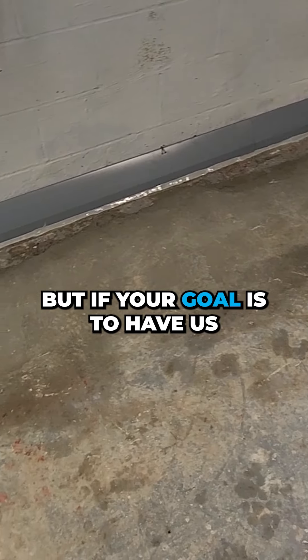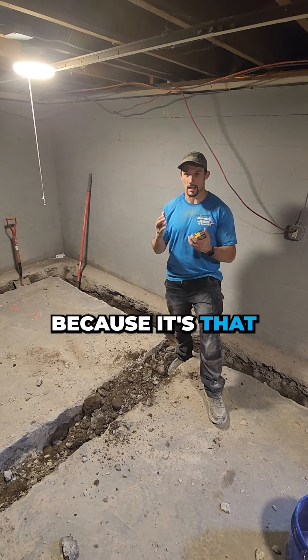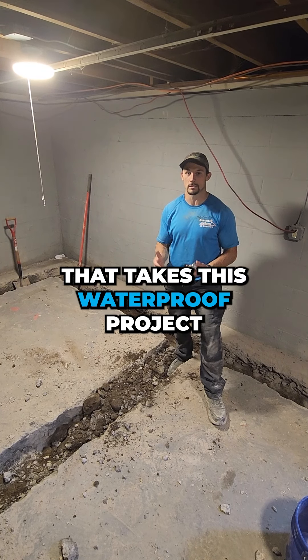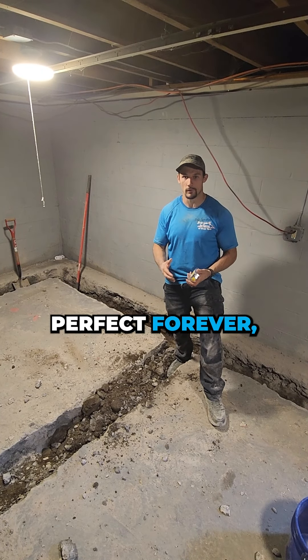But if your goal is to have a dry basement, it's highly important to do the laterals, because it's the extra insurance policy that takes this waterproofing project from a 95% chance of being perfect forever to a 100% chance.